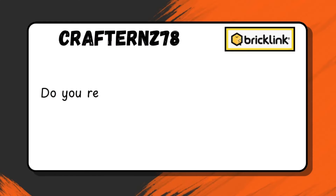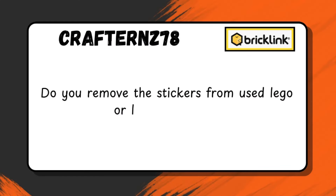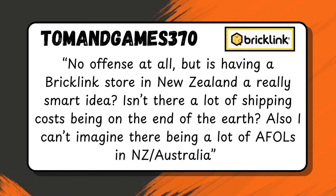Our first question is from TomandGames370: 'No offense at all, but is having a BrickLink store in New Zealand a really smart idea? Isn't there a lot of shipping costs being on the end of the earth? I can't imagine there being a lot of AFOLs in New Zealand and Australia.' Well, Tom, there are more than a couple of people here in New Zealand, and no offense taken. We do have a smaller market, but there is a really large community of AFOLs. What I would argue is that we actually have a really awesome opportunity here to sell to a very active and busy market.